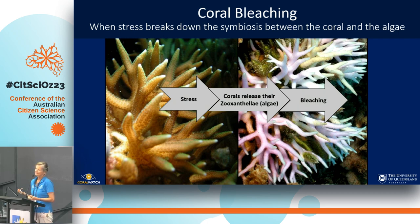So basically corals are an animal; they live together with a plant in a symbiotic relationship. The plant provides food and colour to the coral and the coral provides a nice home. At the moment there is stress involved — and often that is warm sea water temperature — the symbiotic relationship breaks down and the coral kicks out the algae and we see a white coral skeleton.